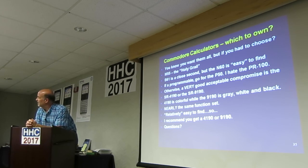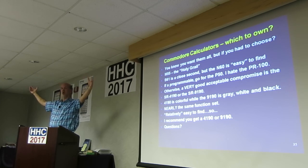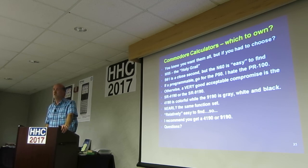There's a much wider world out there beyond the Hewlett-Packards and even some of the TIs. Commodore made a lot of really good machines relatively inexpensively.